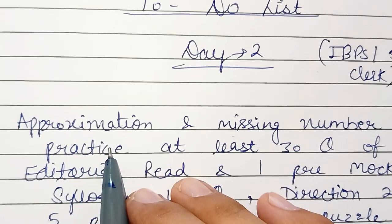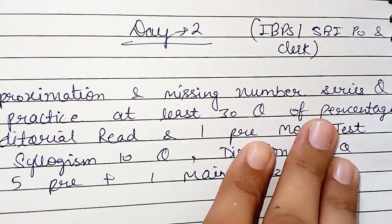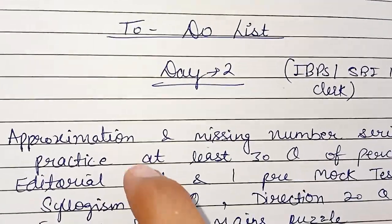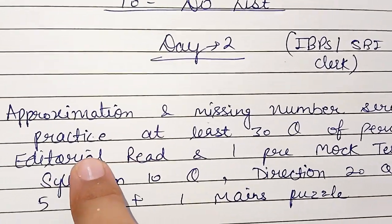Then, practice at least 30 questions of the percentage chapter, because yesterday you did percentage, so today it will be best if you practice questions of this chapter. Then you will create the editorial.